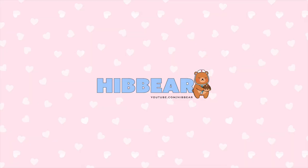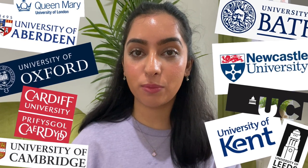Hi everyone, welcome back to my channel. I'm Hiba and I'm a fourth year medical student studying at the University of Manchester. Most of you applying to medicine are now at the point where you've had the majority of your interviews, and some of you may have even started to hear back and receive offers as well.